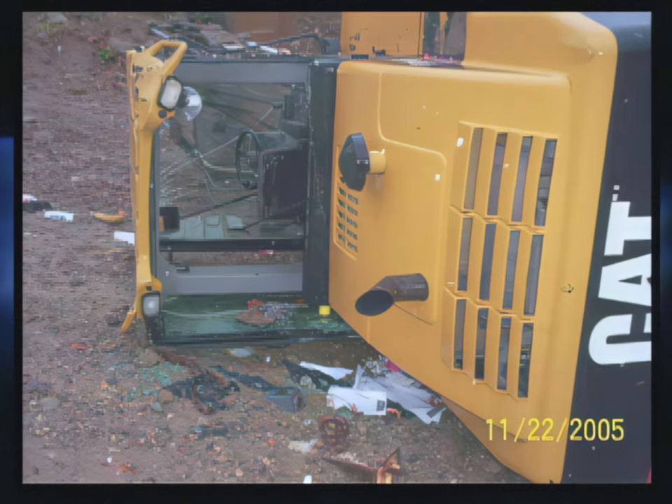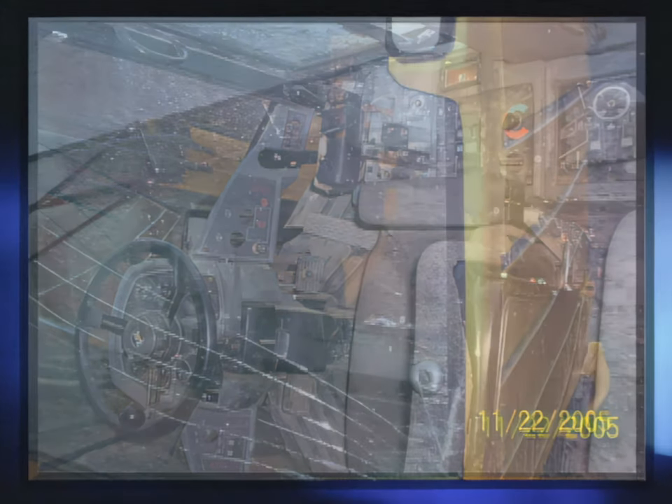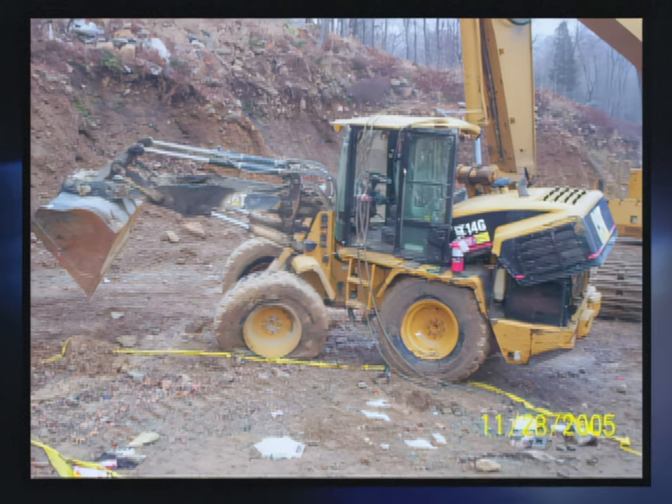Statements we obtained during the accident investigation included one from a friend who was at the scene. The injured miner stated, 'This is what you get when you don't wear your seatbelt.' That was a powerful statement — he knew he had made a mistake. When I saw the machine after it rolled over, there was barely any damage to it at all. Rollover protection cabs are like a race car cab — they're designed and perfected, the strongest point on any piece of mobile equipment. Paul himself stated that once he looked at the cab, he would have received no injuries — there were no injuries to the inside of the cab.